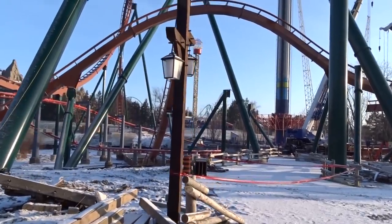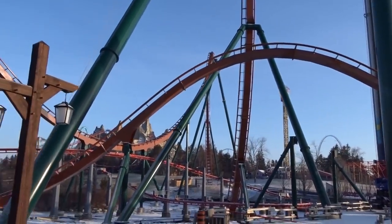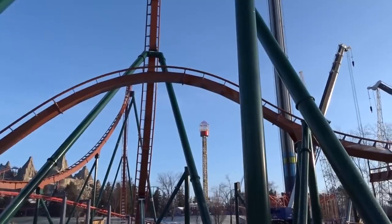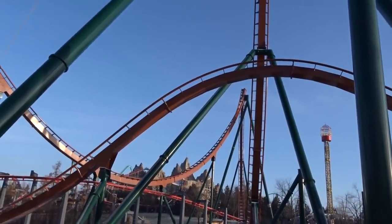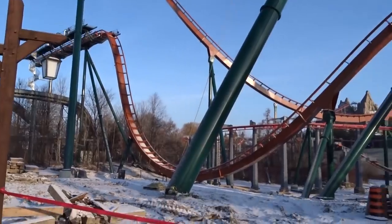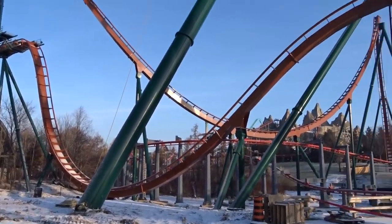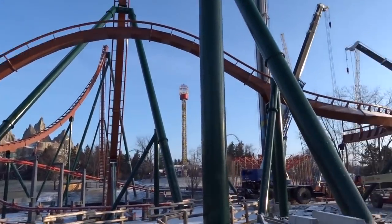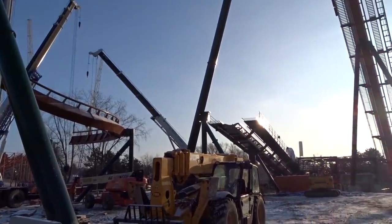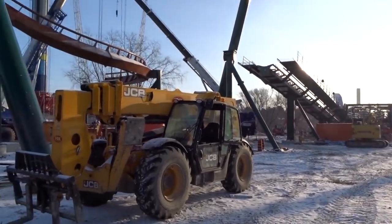I strongly believe Mind Buster is going to get an RMC conversion. I don't think Wild Beast is getting RMC'd anymore — it looks like Wild Beast is probably going to receive some retracking. In fact a very big portion of it is being retracked for the fourth year, and I just don't see a wooden coaster getting RMC'd after four years of significant retracking. Mind Buster, on the other hand, has had very little retracking, and fitting it into Frontier Canada would make more sense.